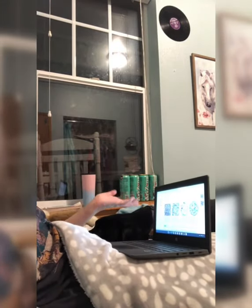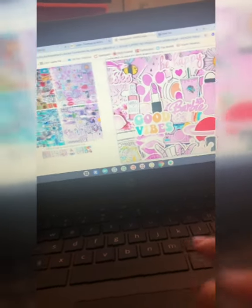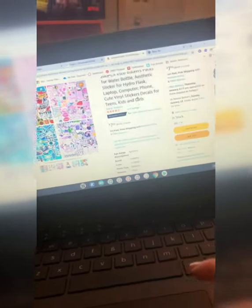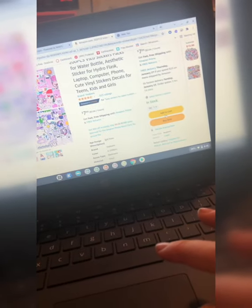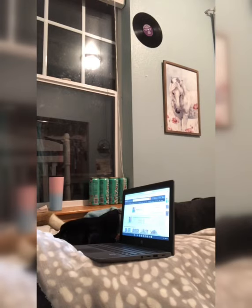So I found these stickers that are blue, pink, and like a rainbowish color. We're going to add that to the cart and let's keep on going.